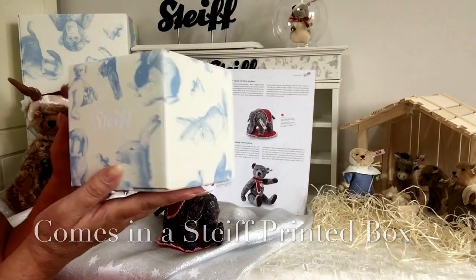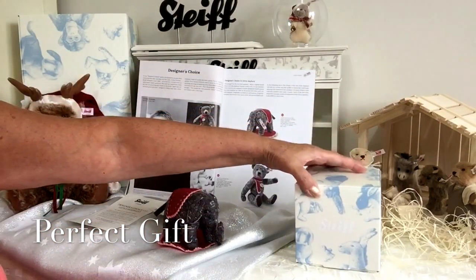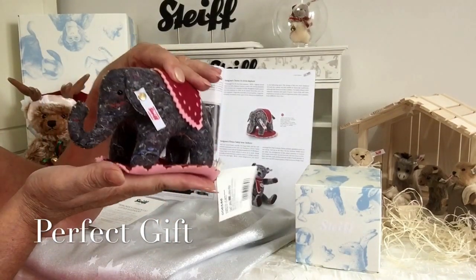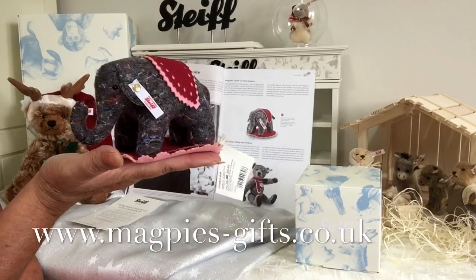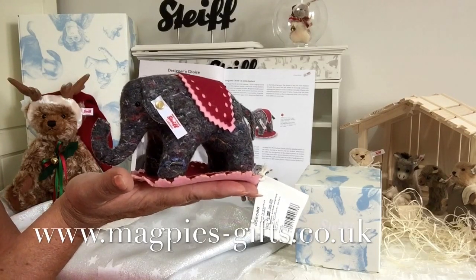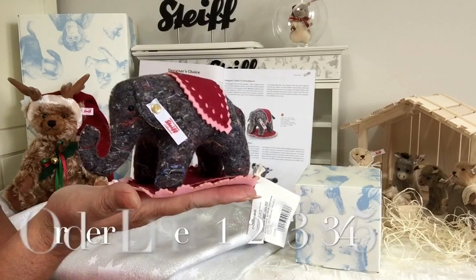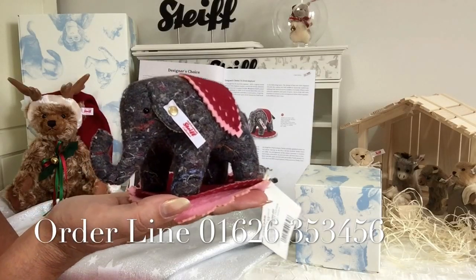He's perfect for a little present this Christmas time, whether it be for a Steiff collector or somebody that likes doing their needlework — it's absolutely wonderful. If you'd like to get hold of this wonderful little elephant, please visit my website www.magpies-gifts.co.uk where you'll not only find this little elephant but the rest of the 2016 Christmas collection by Steiff.